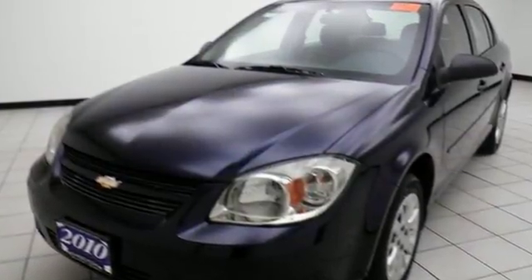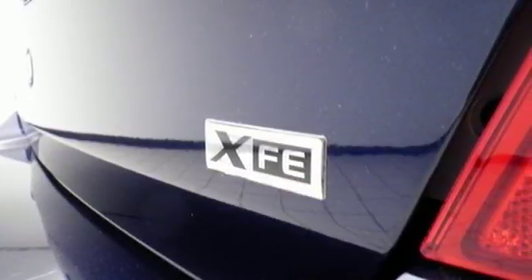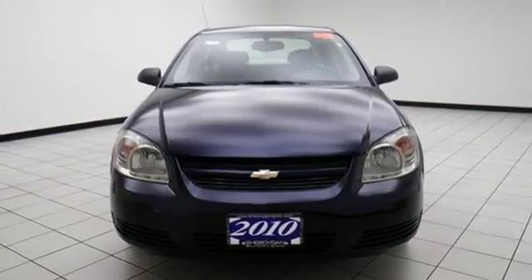The acclaimed Cobalt may be in the compact class, but it's definitely not short on style, performance, interior room, and standard safety features. See it for yourself today.